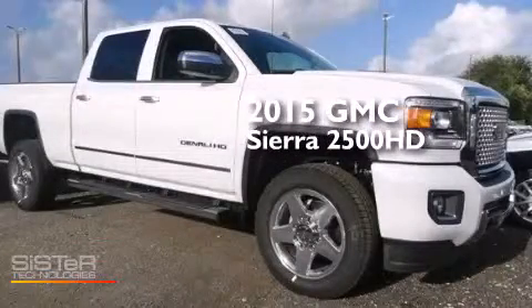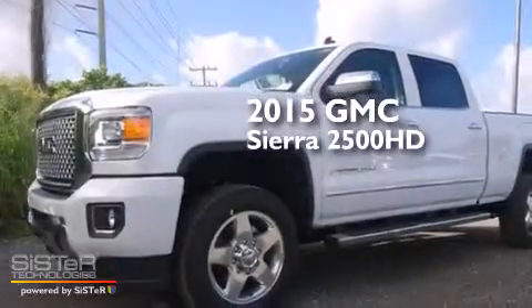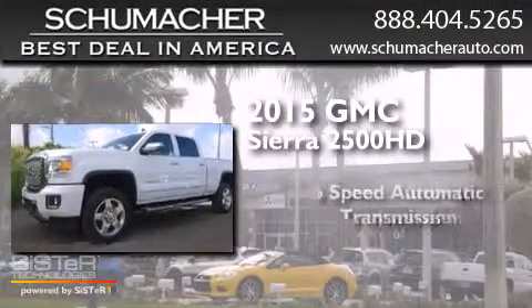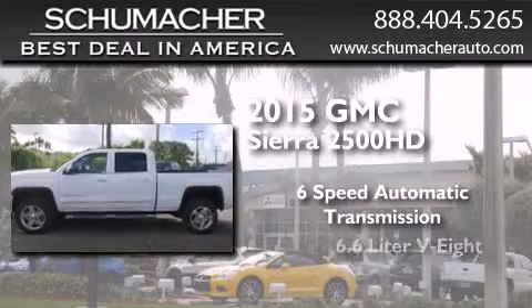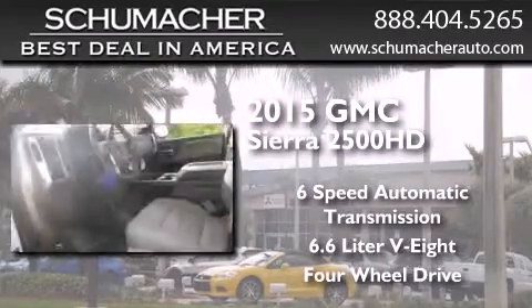This is a brand new 2015 GMC Sierra 2500 HD. This truck has a 6-speed automatic transmission, a 6.6-liter V8, and the added safety and control of 4-wheel drive.